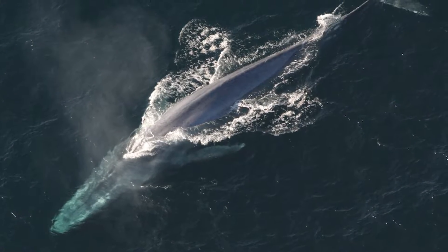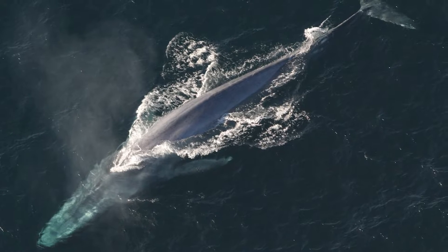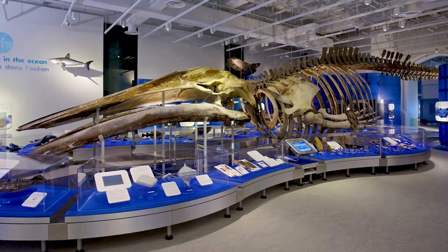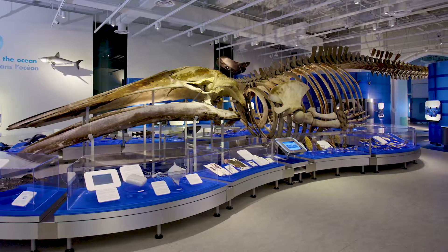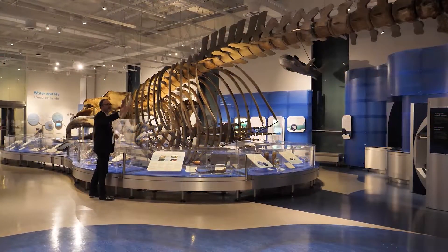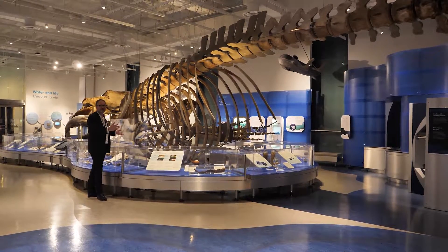The great blue whale is the world's largest animal ever — bigger than the dinosaurs. Now, this whale is an adolescent. If she were full grown, she'd be 50% bigger again. In other words, this is two thirds of a full size whale.